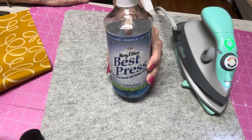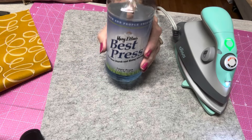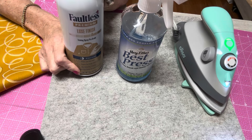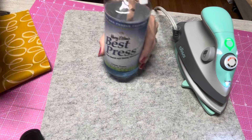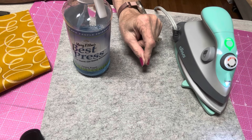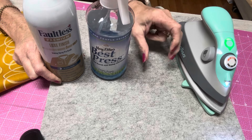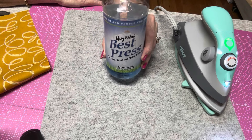There's also another product called Flatter — it's in a bottle similar to Best Press. It relaxes wrinkles just like the others do, but it's starch-free. So comparing the three: regular spray starch gives you the stiffest fabric, Best Press leaves it stiff but not as stiff, and Flatter is the third option — it flattens the fabrics but does not leave it stiff at all. Flatter doesn't help with fraying or stiffening fabrics like the other two do.